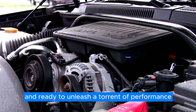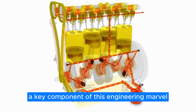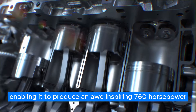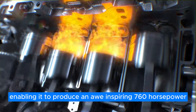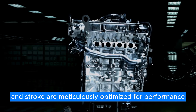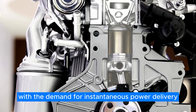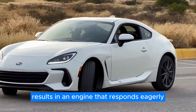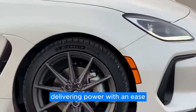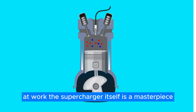Pulsating with power and ready to unleash a torrent of performance at a moment's notice, the supercharger — a key component of this engineering marvel — boosts the engine's output to unprecedented levels, enabling it to produce an awe-inspiring 760 horsepower. The engine's bore and stroke are meticulously optimized for performance, balancing the need for high revs with the demand for instantaneous power delivery. This careful tuning results in an engine that responds eagerly to the driver's every command.